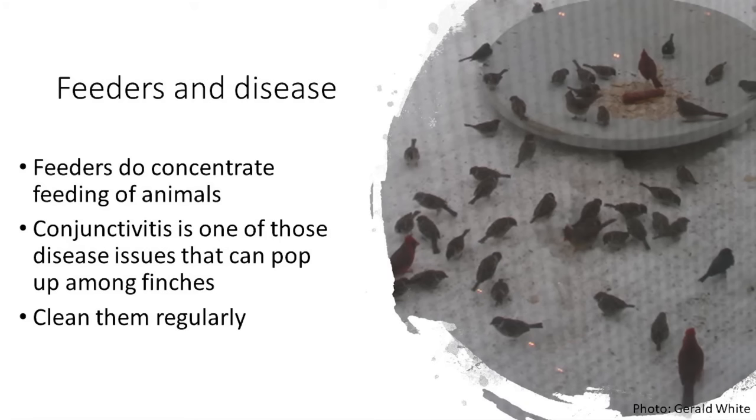When we concentrate animals by feeding them, disease can be a problem. We have to clean our feeders regularly. There's a technique shown here where deer netting is placed over the window near the feeder — if a bird gets spooked and flies toward the glass, the deer netting cushions the blow so it hopefully won't stun the bird to the point where it can't fly or escape a predator. It's an interesting technique to minimize window strikes.